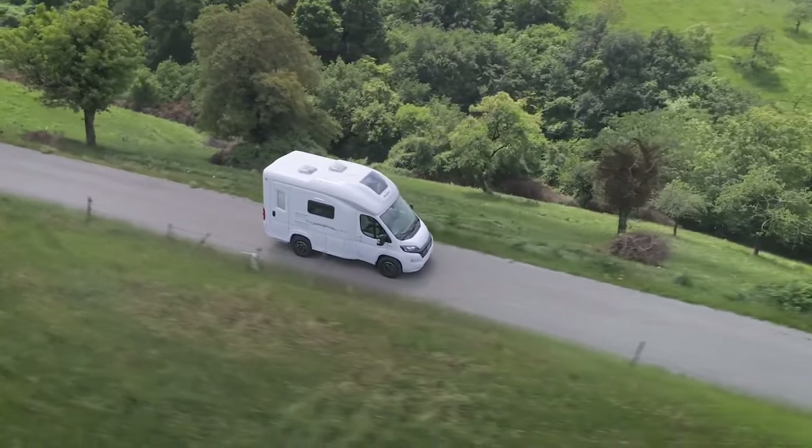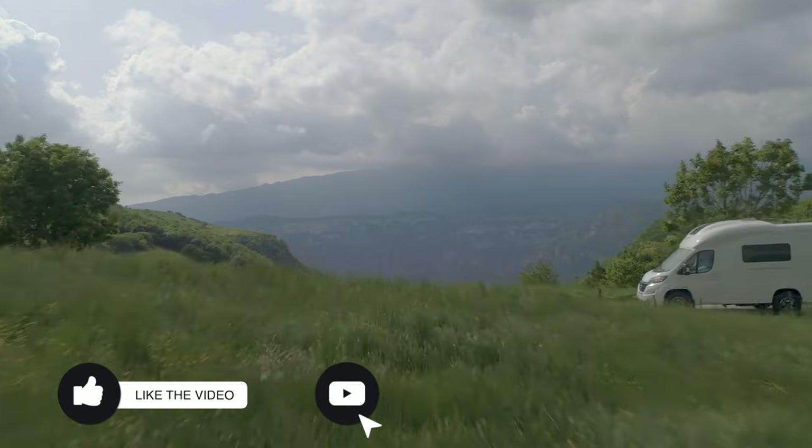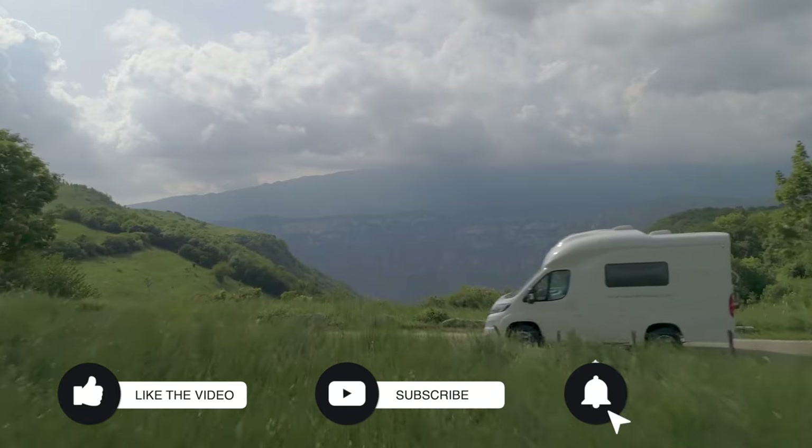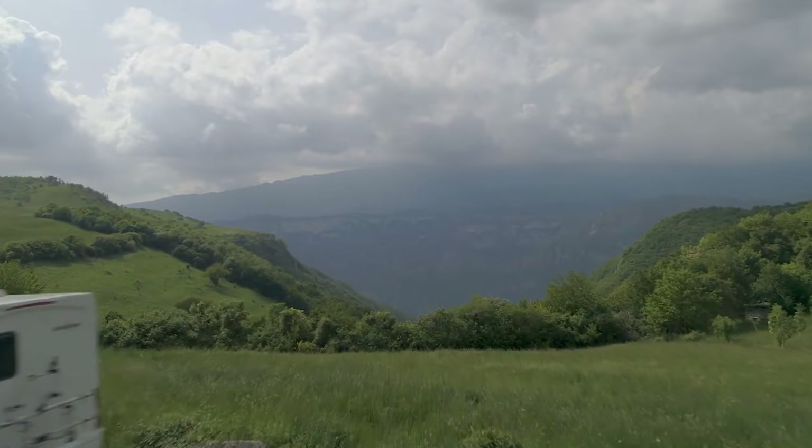With the large window above, it provides a dreamy view as you fall asleep. What did you think of the Wingham Oasi 540? Let us know in the comments section below. If you enjoyed this video, give us a like, but if you loved it, consider subscribing for more videos just like this one, injected directly into your YouTube feed. I'm Noah — thanks for watching.